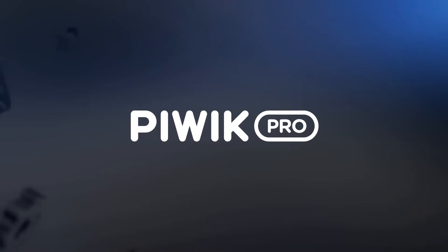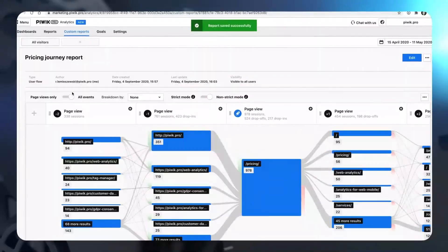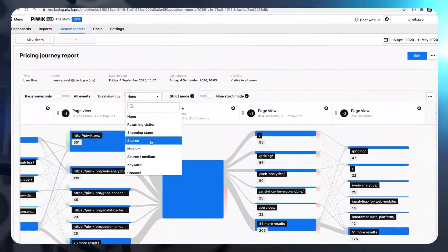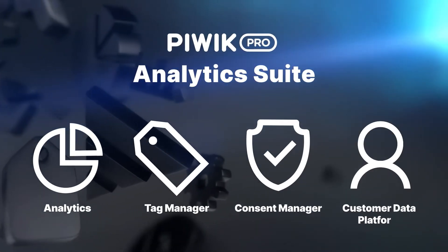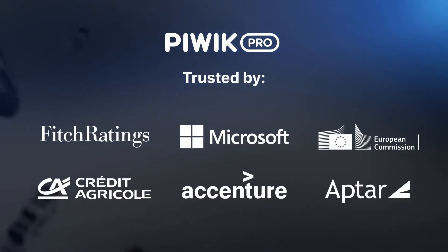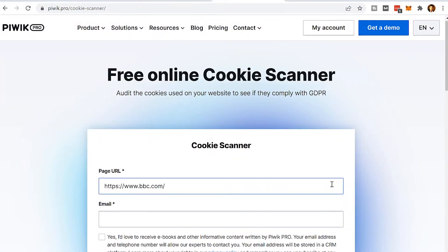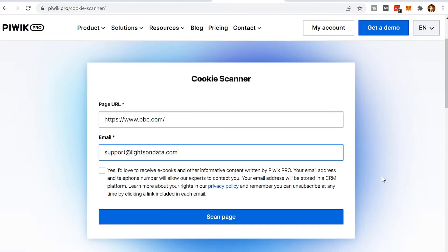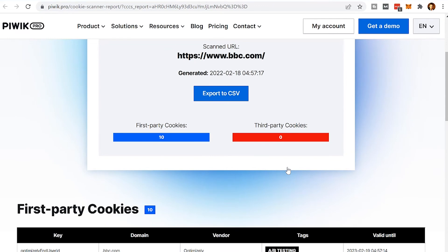I'd like to thank P-Week Pro for sponsoring this video. Here's the free online cookie scanner from P-Week Pro. All we have to do is put in the website we want to check to see what type of cookies it's tracking, enter our email, and click scan page. We have the result now in our email from P-Week Pro. Let's open the report — first-party cookies: 10, third-party cookies: zero. That's pretty good.